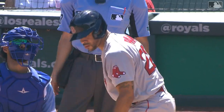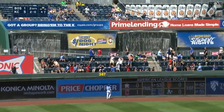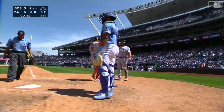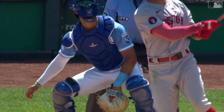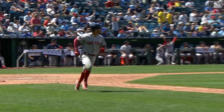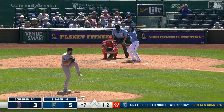Two down for the leadoff hitter Tommy Pham. High fly ball to left field — deep — spelling back, turning around — and she is gone! Wow — a long way out of here. He got all of that one. Tommy Pham with number 12, and the Red Sox are back in the game — 437 feet. Tommy found exactly what he wanted, and we've got a ball game in KC. Royals 5, Red Sox 3. It was 5-0 Royals just two innings ago.